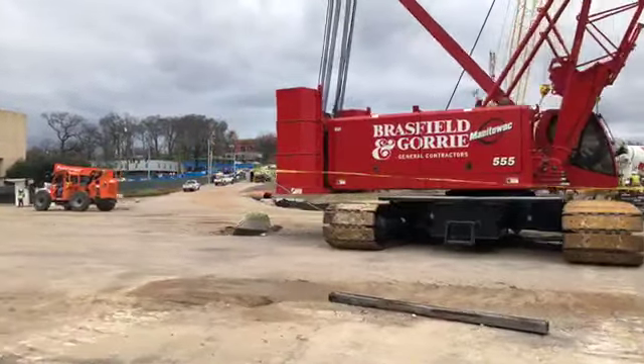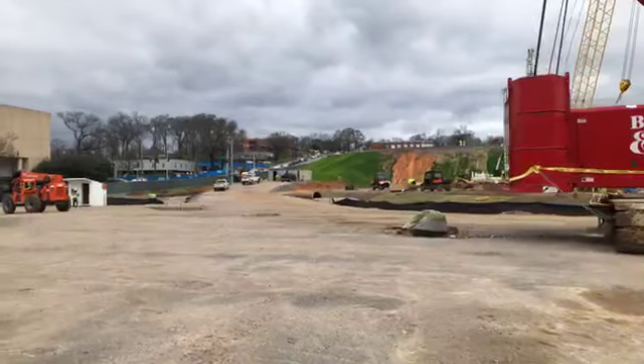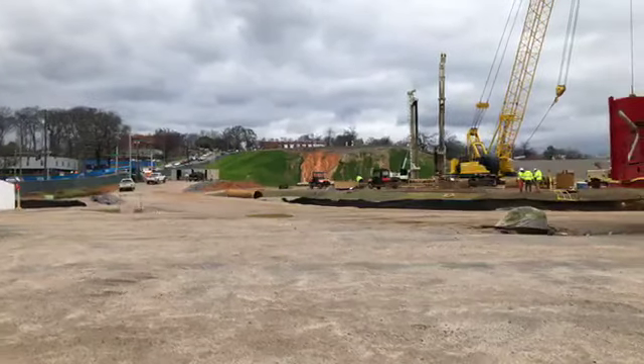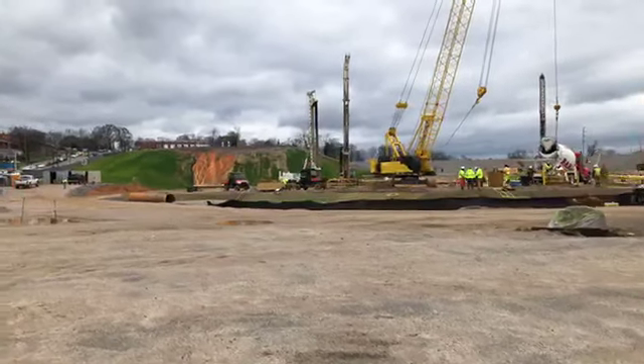In case you haven't gathered by now, Brassfield and Gorrie is the general contractor — they're a local Birmingham company. All right guys, so I think that'll do it for the tour. Thanks for watching.